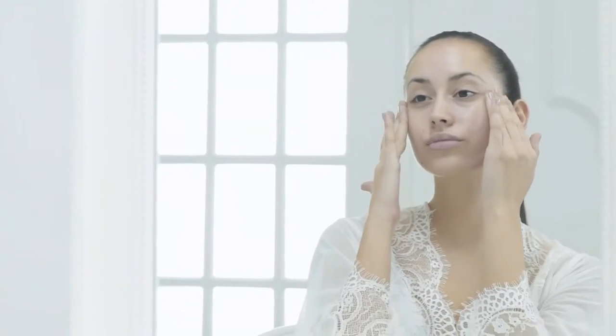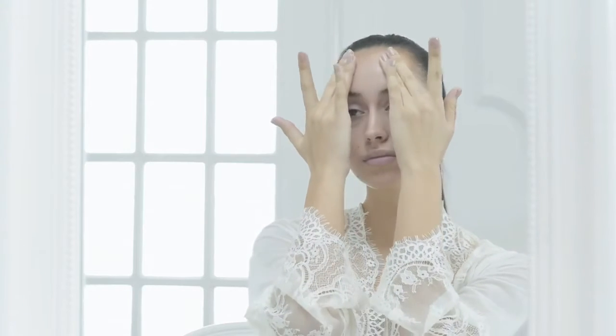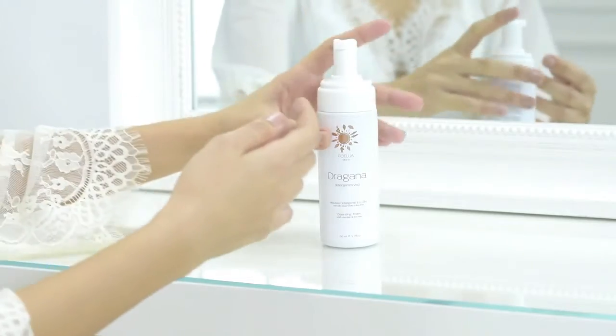Studied specific formula for treating impure, seborrheic and acne prone skin. Rosemary is an effective antioxidant that fights skin ulcers and lesions, leaving skin with a pleasant sensation of freshness and a uniform appearance.